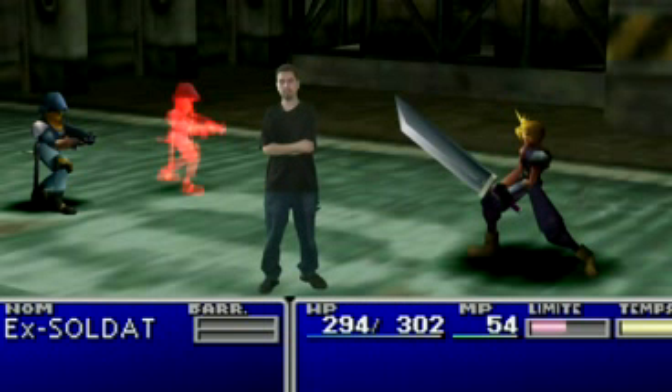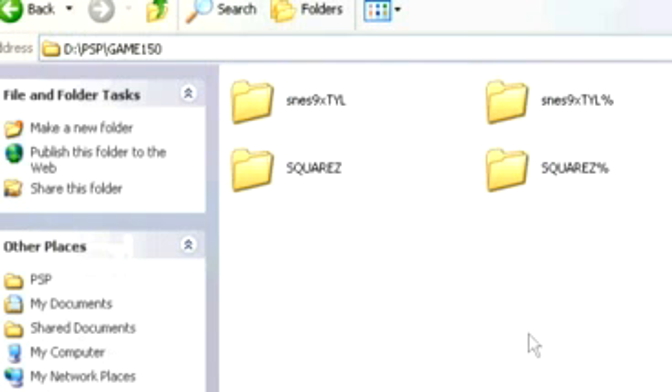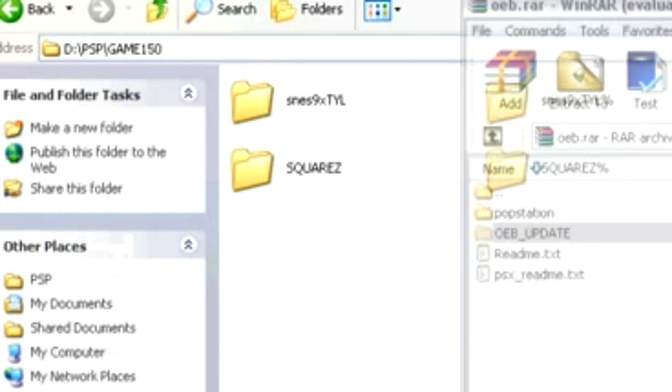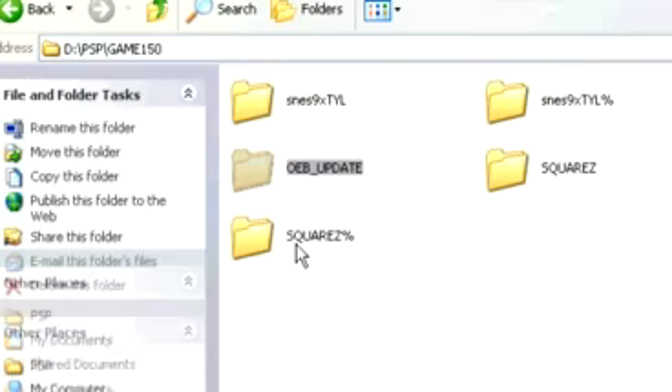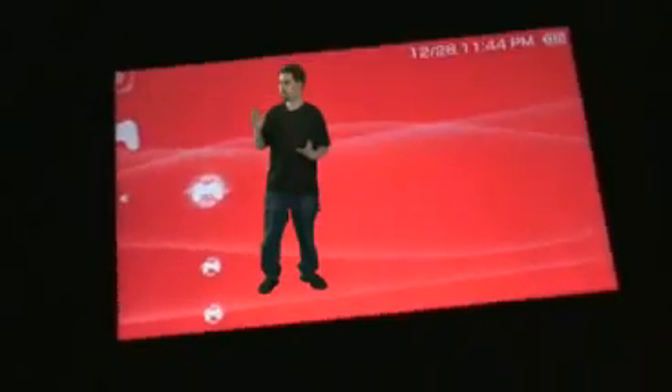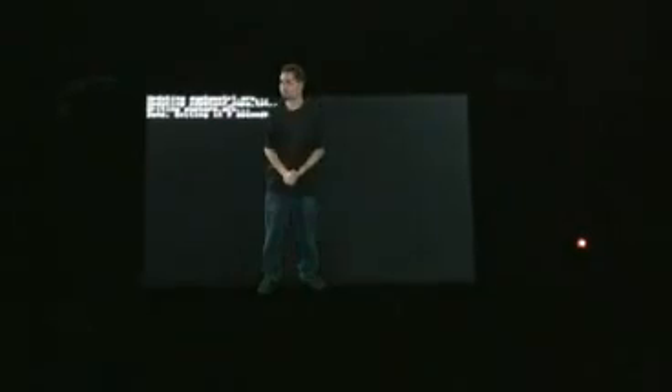So you're all set there, except for running PS1 backups — and they're not ISOs, they're backups. We'll get into that in the next episode. But you do need to update to OE-B, and that's just a simple update — download it, throw it into your PSP game150 directory, and run it. It'll update you and you'll be all set. Now you can play Final Fantasy VII, and you'll have all the cool media cable features too.